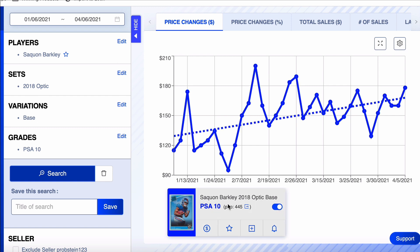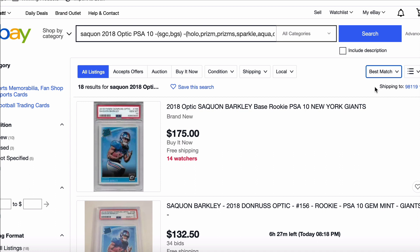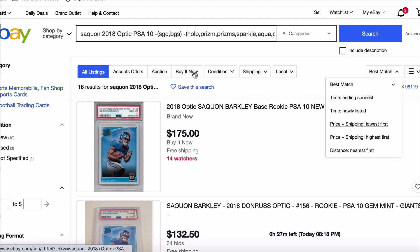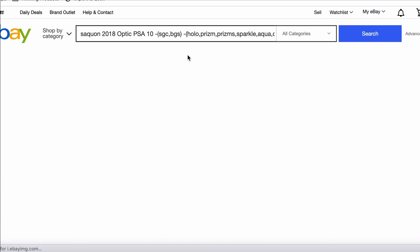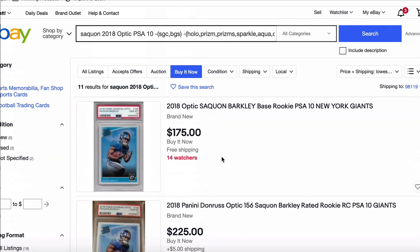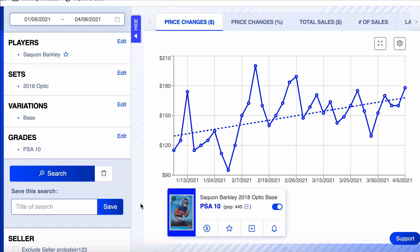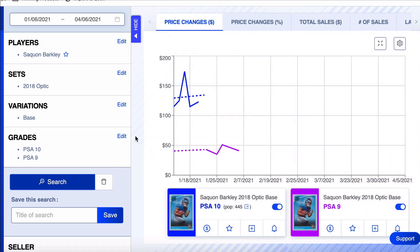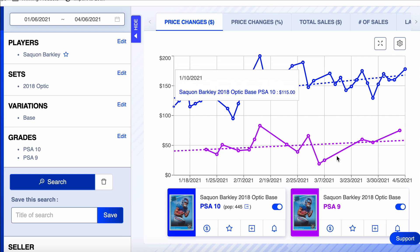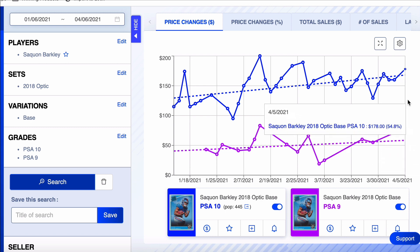I probably like the Optic as a better buy than the Prism, actually. Let's check it out on eBay. I see a $175 right there — I'm already in at $175, I feel good about that. $175 is probably the one I would buy. I like that $175. His PSA 9 has gone up 75% over the last 90 days — his PSA 9 has actually gone up a little bit more than his 10.